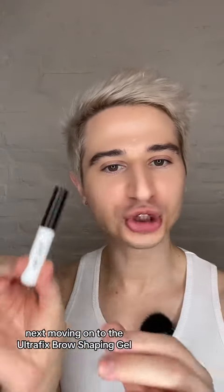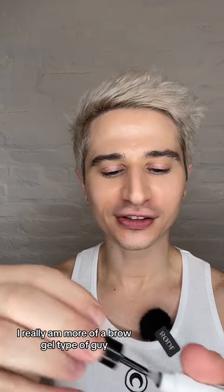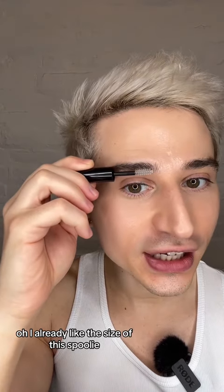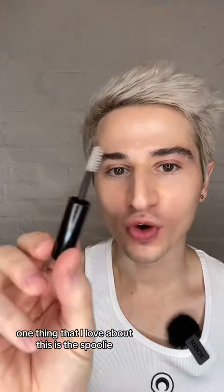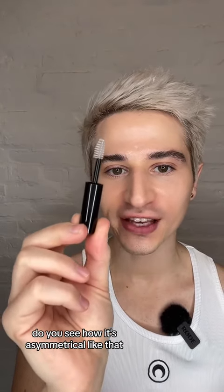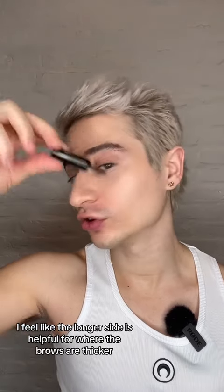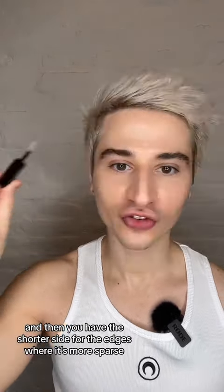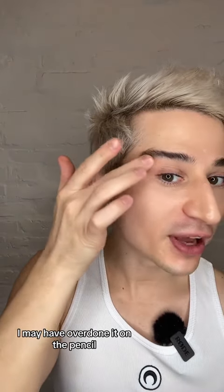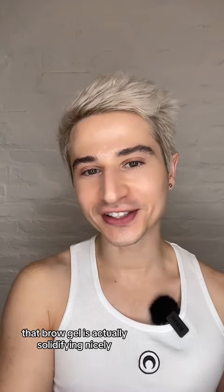Moving on to the Ultrafix Brow Shaping Gel. I really am more of a brow gel type of guy. I already like the size of this spoolie. One thing I love about it is that it's asymmetrical — the longer side is helpful for where the brows are thicker, and then the shorter side is for the edges where it's more sparse. I may have overdone it on the pencil, but that's on me. That brow gel is actually solidifying nicely.